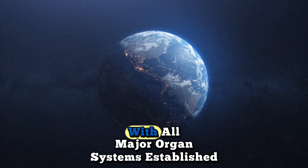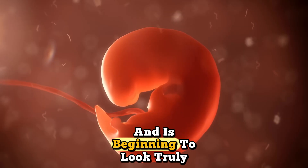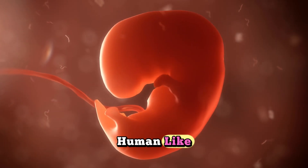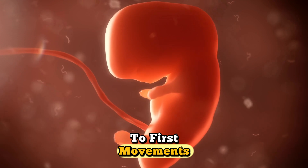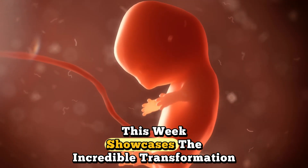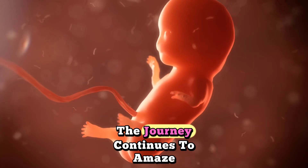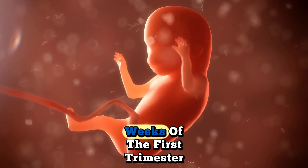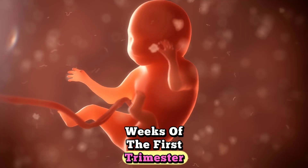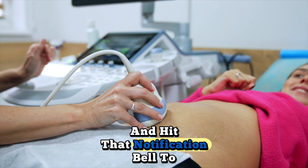Week eight represents a monumental milestone in your pregnancy journey. Your baby has officially become a fetus with all major organ systems established and is beginning to look truly human-like. From tiny forming fingers and toes to first movements, this week showcases the incredible transformation happening inside you. The journey continues to amaze as we move into the final weeks of the first trimester.